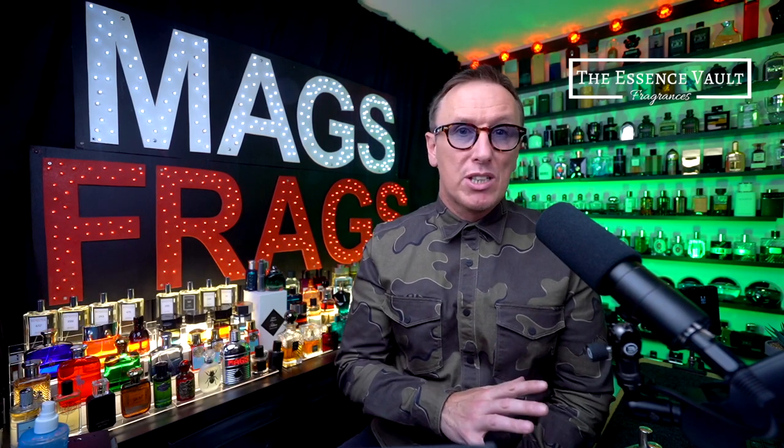The Essence Vault fragrances are all vegan friendly and cruelty free and come with free shipping when you spend over £45. This video is in no way sponsored by the Essence Vault and I'm not being paid to promote their products in any way. I also paid for all of these fragrances using my own money, so you can definitely trust that these are my unbiased opinions, and if I don't like any of them I'll definitely say so.